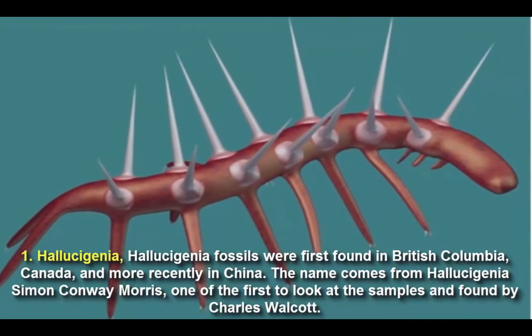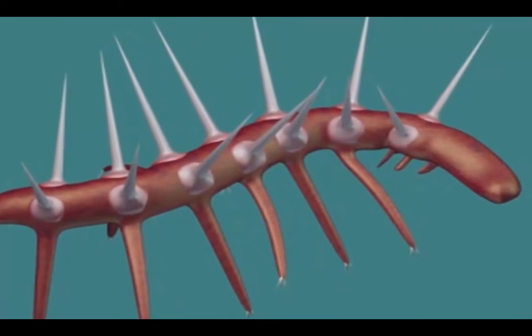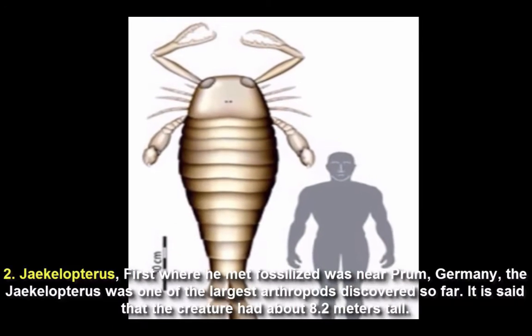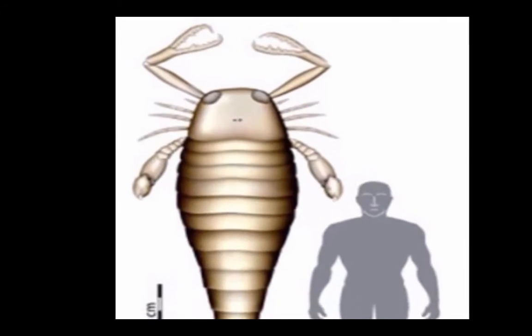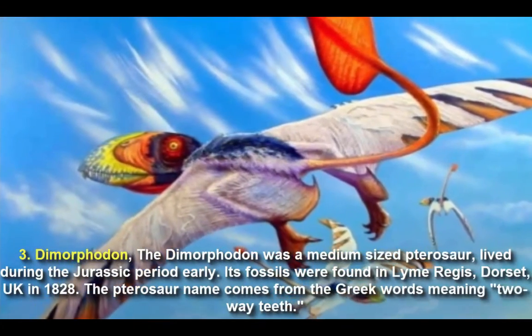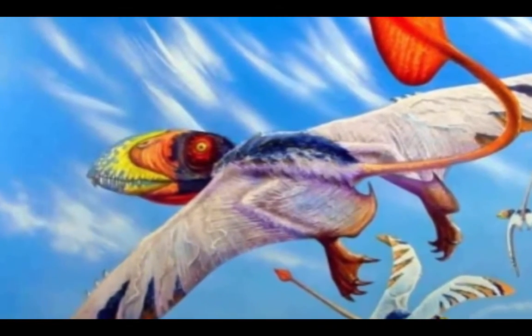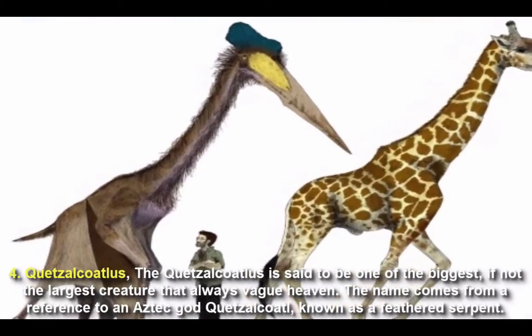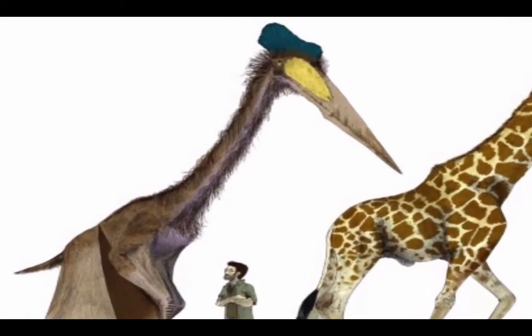Fossils are among the most valuable sources of information about Earth's history. They tell us about the organisms that lived on Earth from the time of the oldest fossils, about 3.8 billion years ago, to the present. By studying fossils, we can learn a lot not only about the creatures and plants of the distant past, but how they grew, what they ate, how they interacted, and many other aspects of behavior.